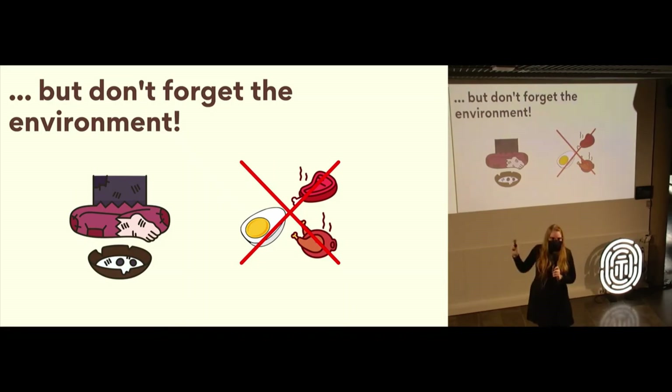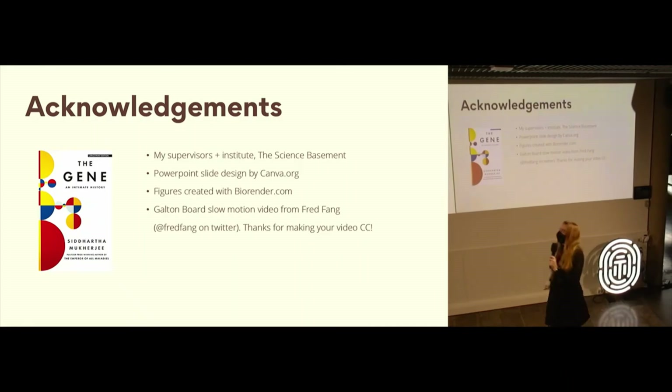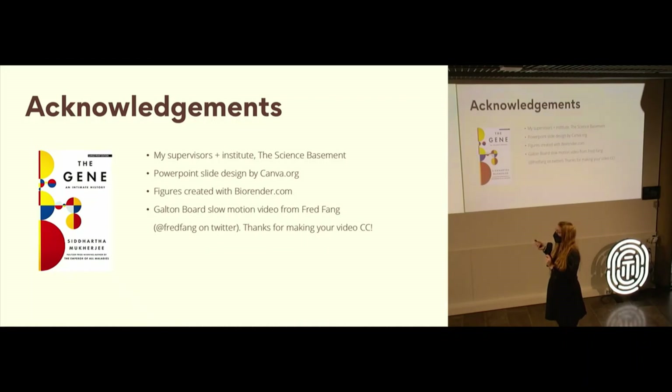After throwing that monkey wrench in the works, I'd like to thank everybody. I'd like to thank my supervisors Arna Palotti and Mark Daly, as well as my institute and the Science Basement. The PowerPoint slides were designed with Canva.org, figures were created with BioRender.com, and the Galton Board slow motion video was from Fred Pang — thank you for making your video creative content. If you're interested in this, you can find a lot of the historical information I drew from in a book called The Gene by Siddhartha Mukherjee. There's also a translation available in Finnish — I would highly recommend checking it out.